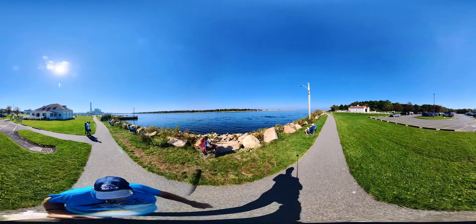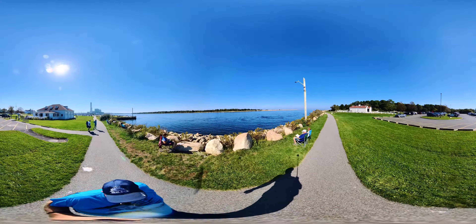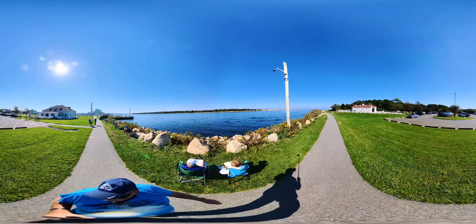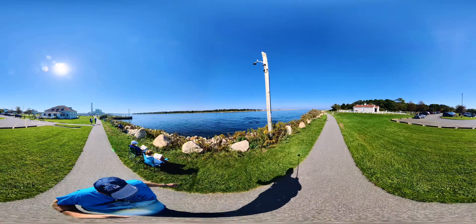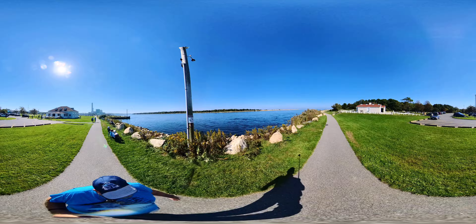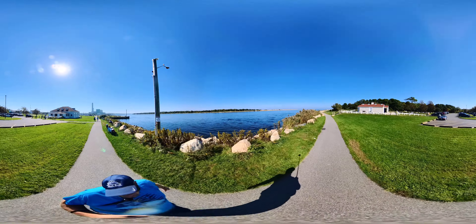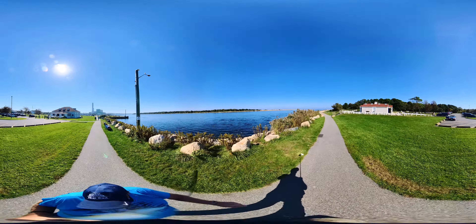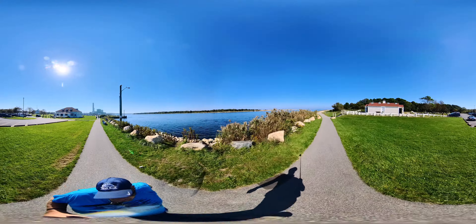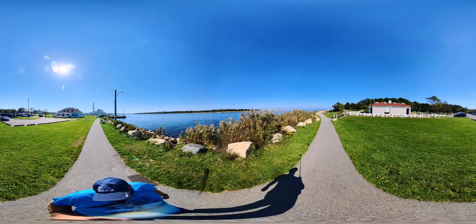Hi, this is Don at Cowboy Biker Adventures. I'm going to try to make this a 360 virtual tour video so you can select your view. You're looking at Cape Cod Canal over here to the left, and behind me is Cape Cod Canal Visitor Center. Very interesting — I did a virtual tour of it also.